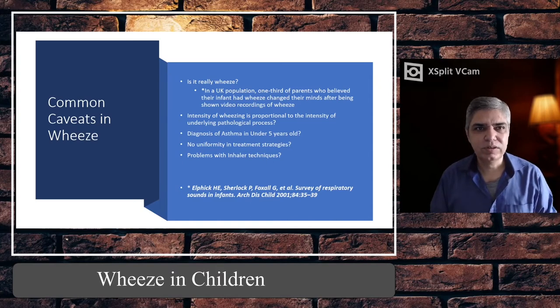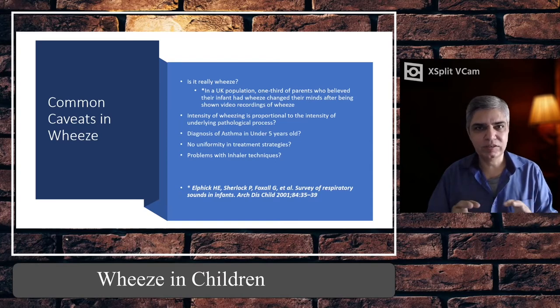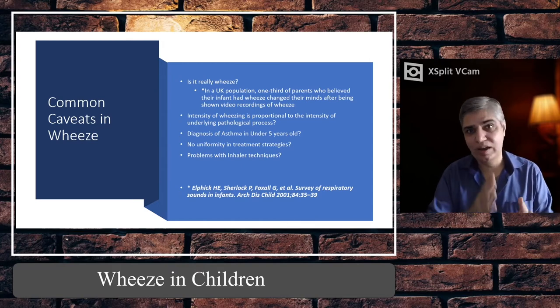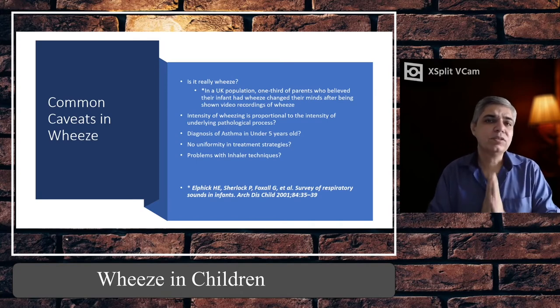Everyone is using their own physician discretion to treat in different ways. The bottom line is that we need to adhere to these strategies because they have been developed after a lot of research, and until we have newer drugs we must stick to the existing treatment guidelines.